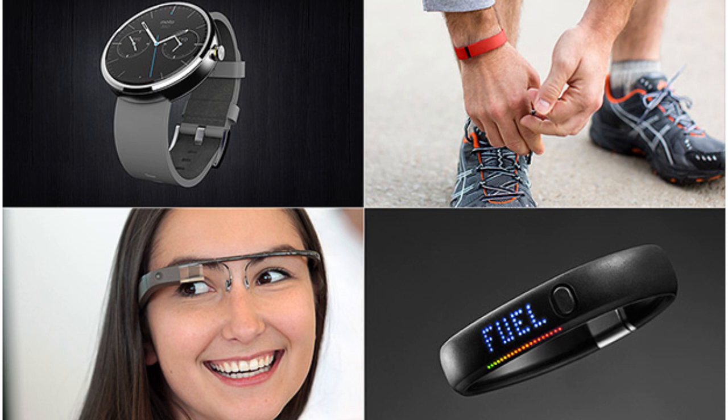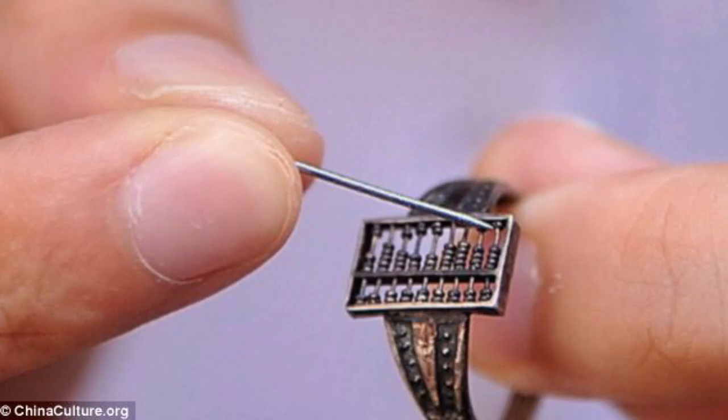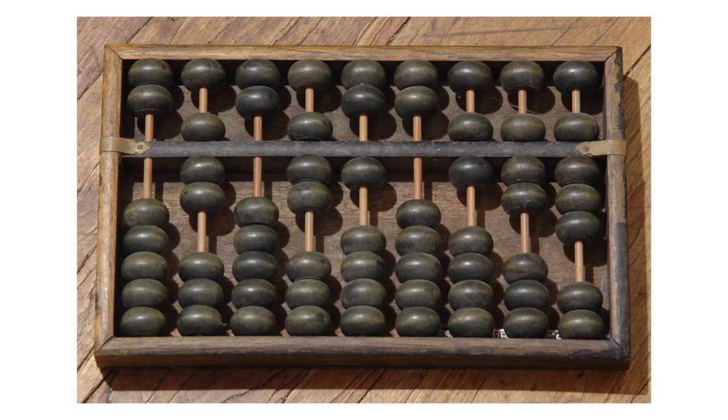Wearable technology isn't a new thing, like some people would assume. Rather, it has been around for a while, and depending on what we call wearable, we can consider that one of the first wearables was introduced in the 1600s as a wearable abacus ring. An abacus is a device that was an early form of making calculations — some consider it to be the earliest computer.